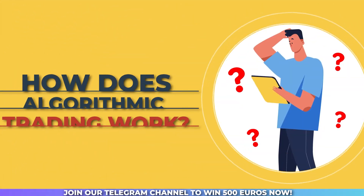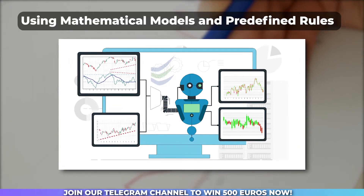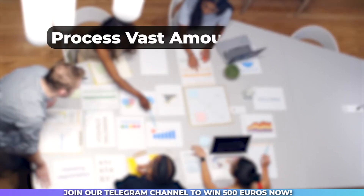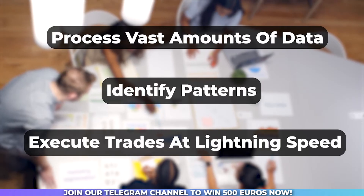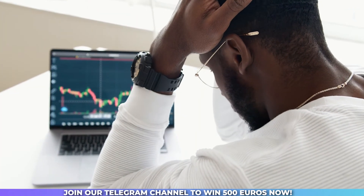So, how does algorithmic trading work? It's all about using mathematical models and predefined rules to automate your trading strategy. These algorithms can quickly process vast amounts of data, identify patterns, and execute trades at lightning speed. This enables you to seize opportunities that may be missed by manual traders.